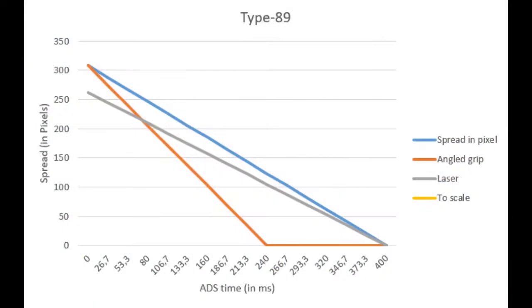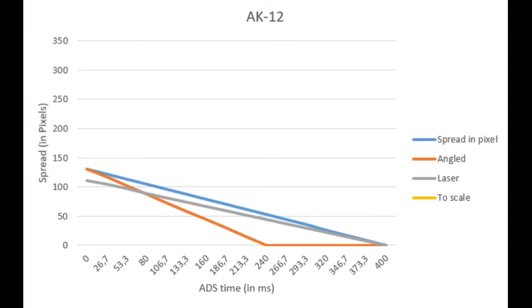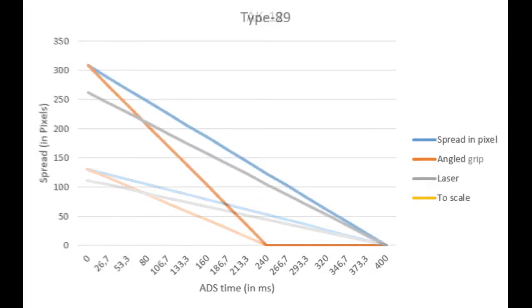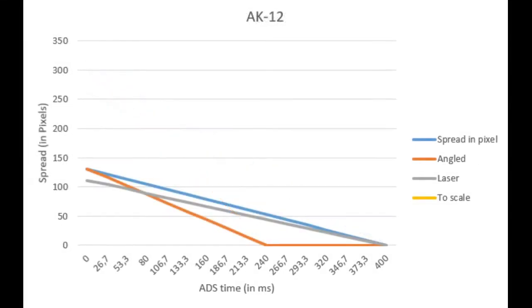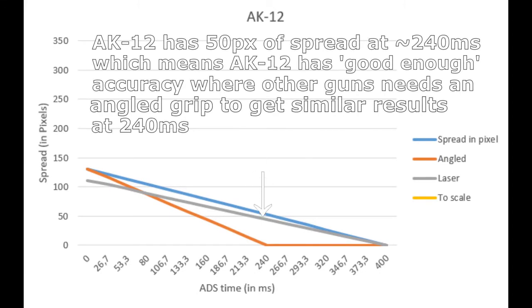In this example, I used Hibana's Type 89. This chart shows the simulated spread reduction when you are aiming over time. The moving spread of her gun is absolutely atrocious at 308 pixels. When you use an angled grip, your ADS time gets reduced, which also makes your spread decrease faster. Compared to a gun that already has good moving accuracy, such as the AK-12, the benefit of the angled grip is not nearly as much, as shown in this chart of the AK-12. So for guns with low spread, it's better to just use the vertical grip for recoil reduction, because your accuracy is already good enough.